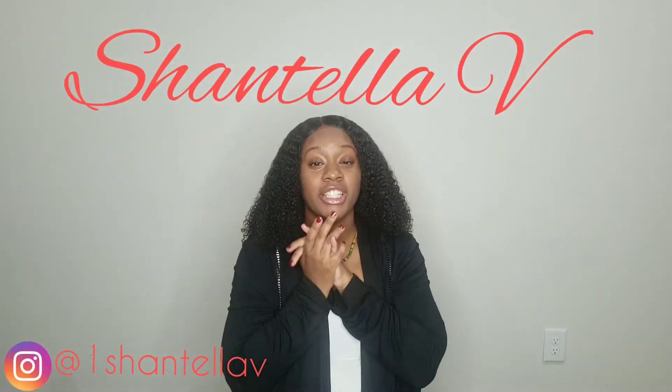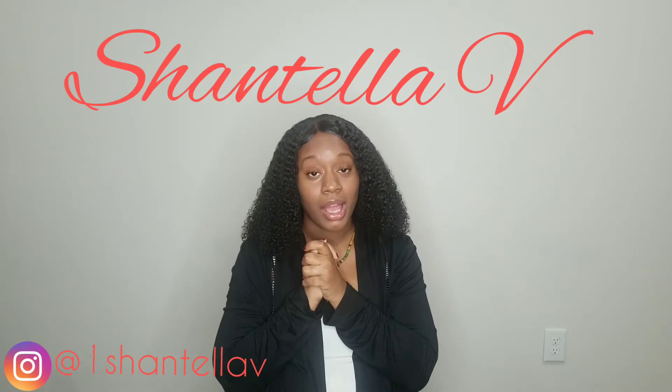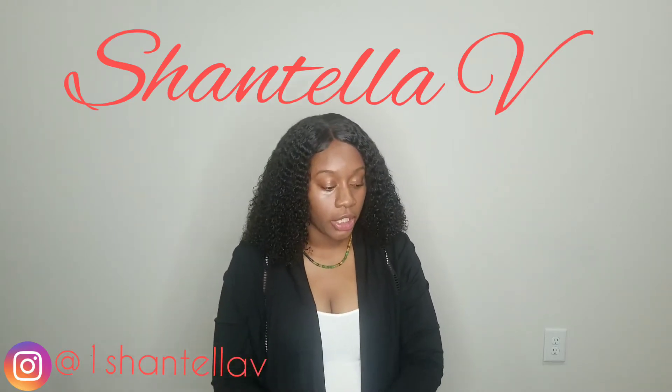Hey, welcome back to my channel. It's Chantella V. I know, long time no see. I've been slipping, I've been slipping hard. Yes, I have.